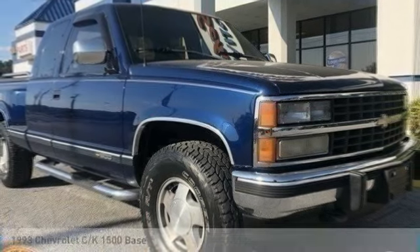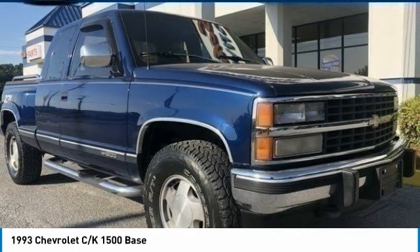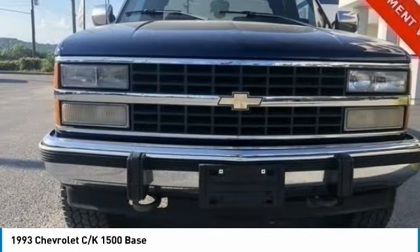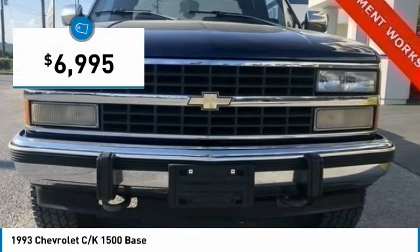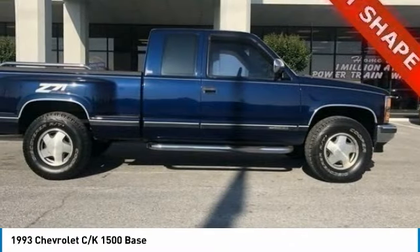You are going to love the 1993 CK1500. The Chevrolet CK series offers comfort, convenience, and powertrain options so extensive that it can be tailored to almost any buyer's needs, and is priced below $10,000. Here are some of this vehicle's great options.